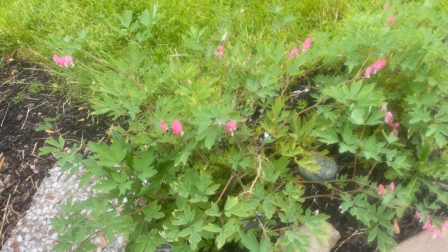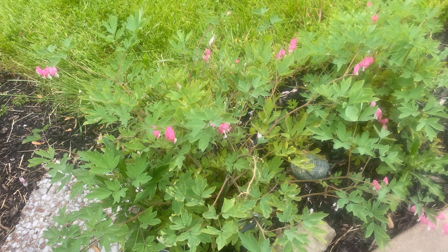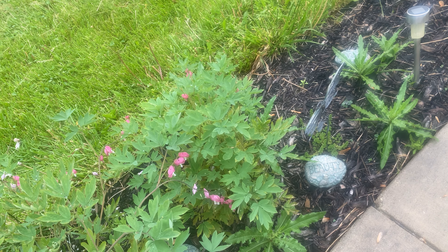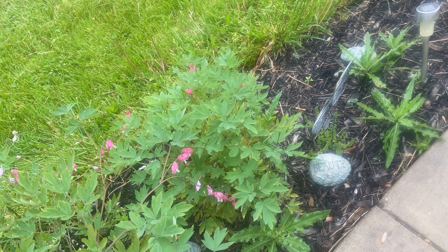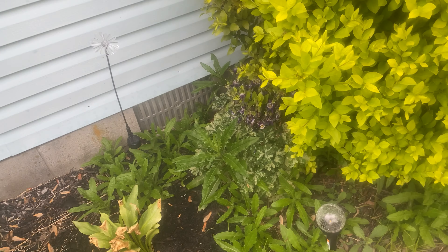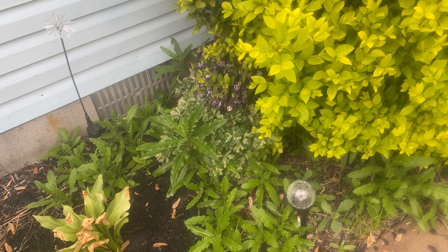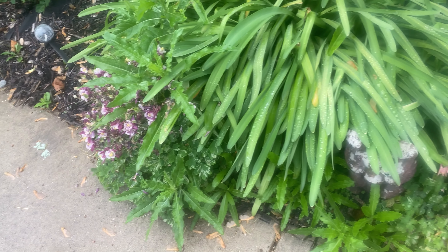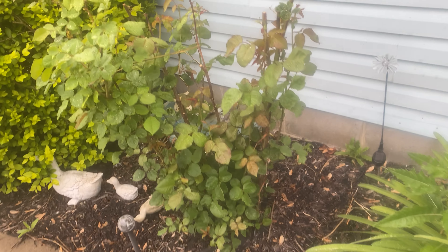I've never seen a bleeding heart get this big. Then up over here you've got a much smaller one, but that's okay — it's working on getting pretty big. Then we've got some columbine. These are actually wild columbine; we never planted these. There's a couple different ones and another rose bush.